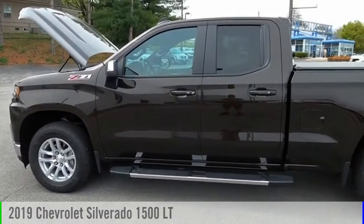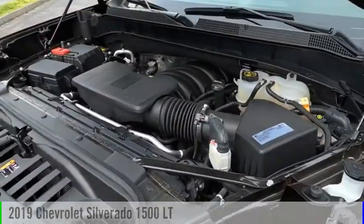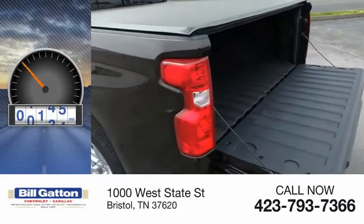Come test drive the 2019 Silverado 1500. This vehicle is powered by a four-wheel drive, eight-cylinder, 5.3-liter engine. This vehicle has less than 20,000 miles.